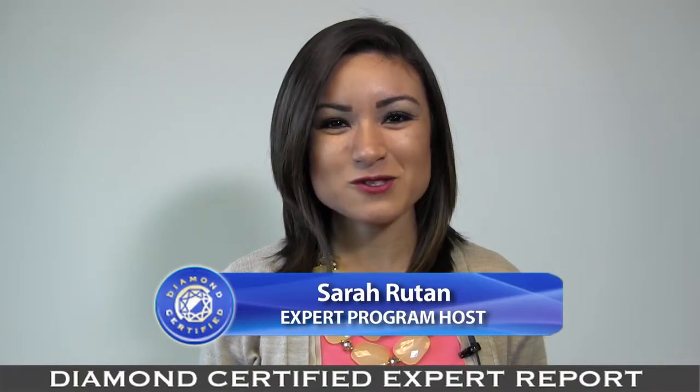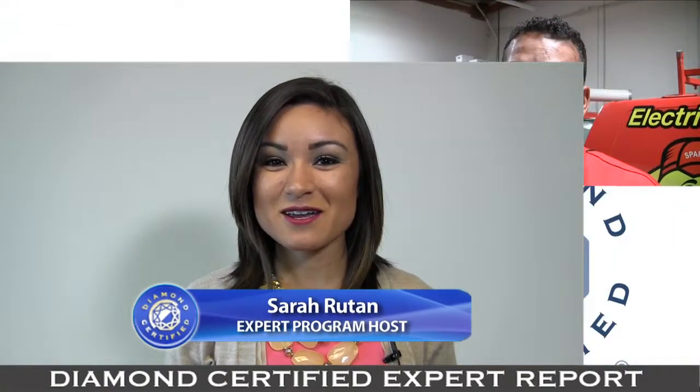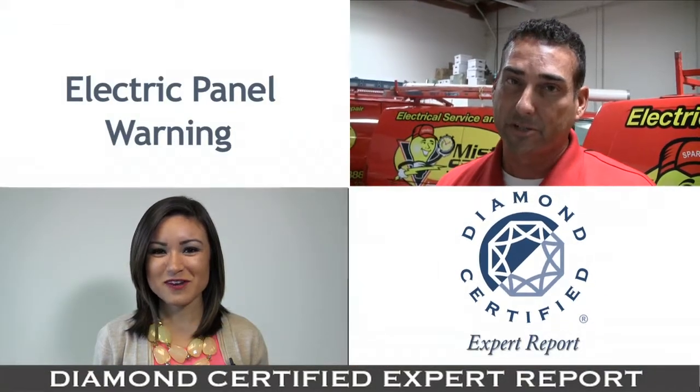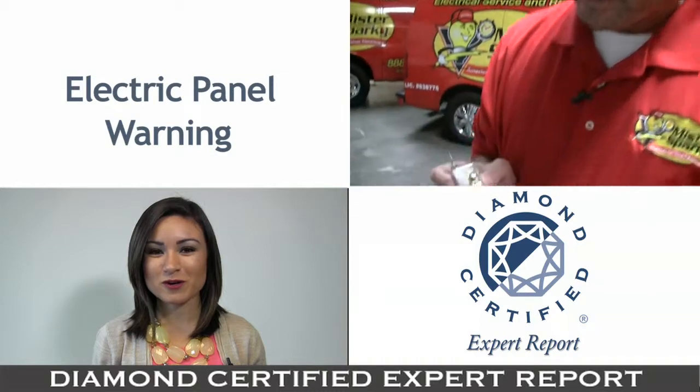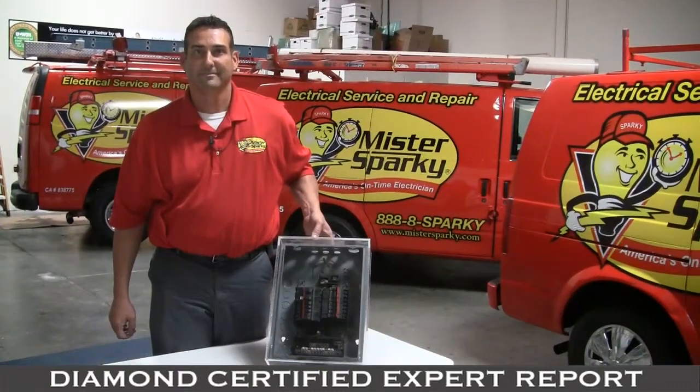Federal Pacific electrical panels are common in the Bay Area but have been discontinued. Today we're in Concord with diamond certified expert contributor Paul Parker of Mr. Sparky to learn more about FPEs.